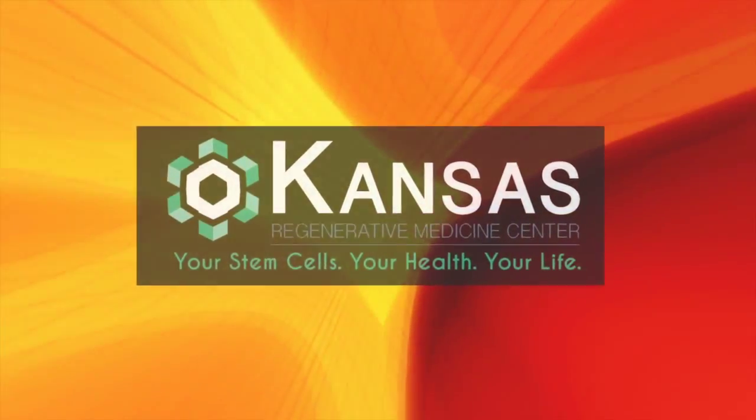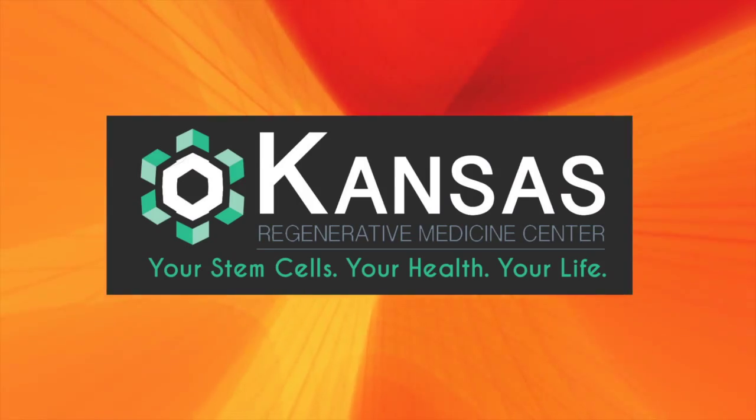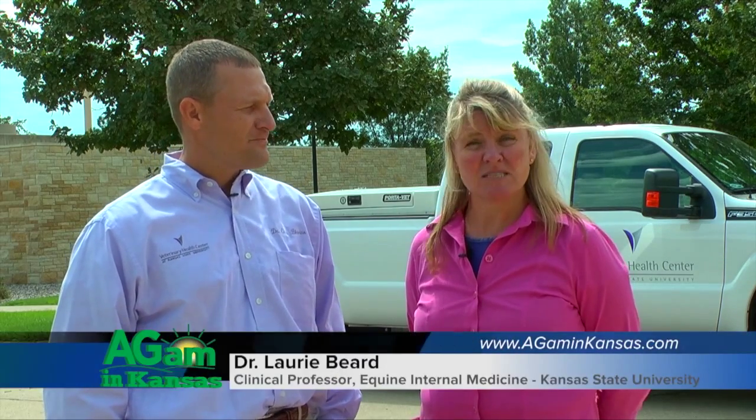This segment brought to you by Kansas Regenerative Medicine. Hello and welcome to Horsin' Around. I'm Dr. Chris Blevins at Kansas State University Veterinary Health Center, today joined by Dr. Lori Beard. She is a clinical professor in the equine section and internal medicine specialist. Today we're going to talk about something of concern for horse owners, especially when they travel, and that's vesicular stomatitis. Dr. Beard, what is vesicular stomatitis and what do owners need to know about it?